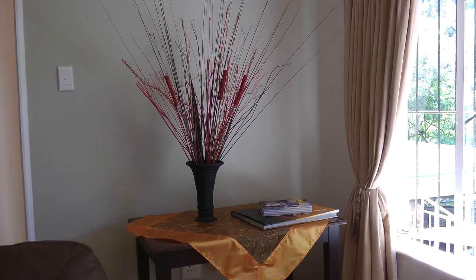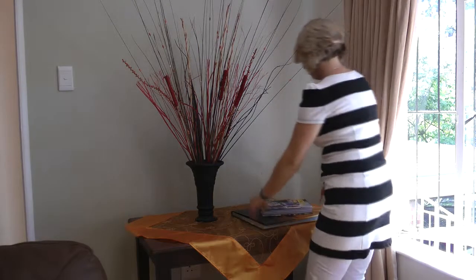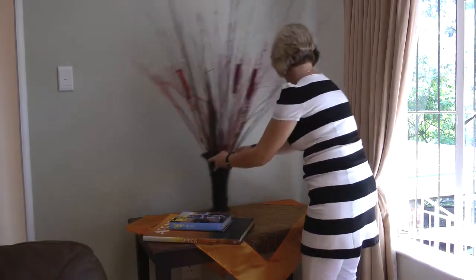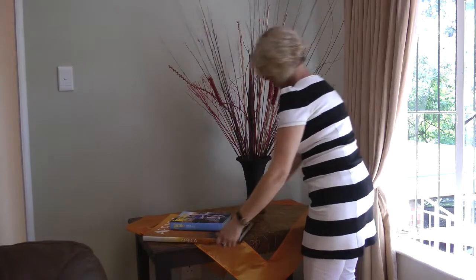The colours I have chosen for this room are oranges, reds and yellows, which complement the brown sofa and the neutral colour on the walls very well.